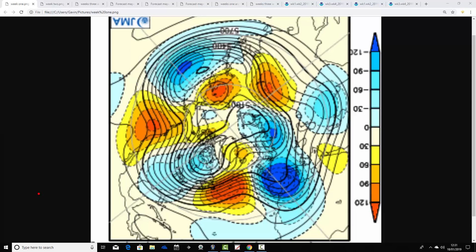This is the week one anomaly, taking us from the 18th through to the 25th of January, with below average heights centred to the south of the UK. We have above average heights through the middle of the Atlantic, pushing up towards Iceland and Greenland.